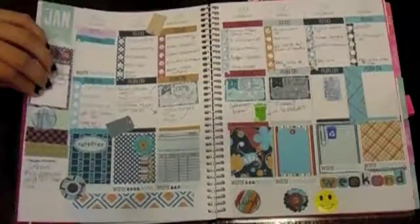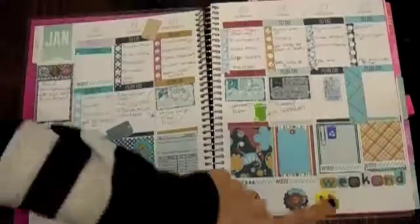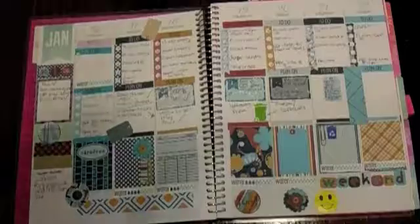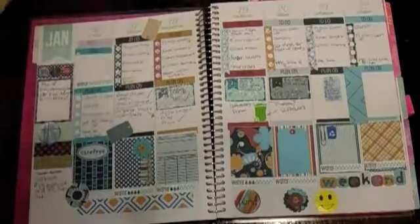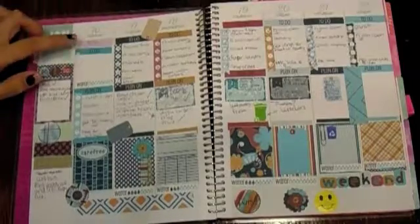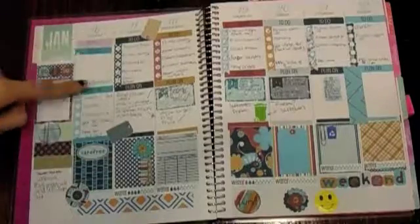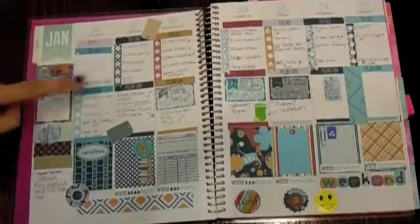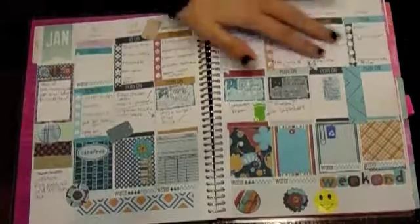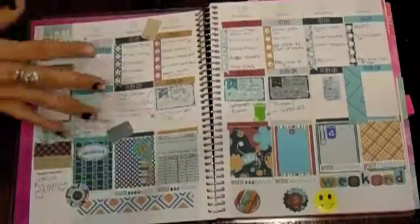This one is also from MyPlannerEnvy.com. Tori stuck that sticker randomly right there. This one was the same way — I did the checklist at the top. This kind of messed me up because I put a sticker right here before I laid my spread down, so it threw me off and I had to put my checklist down here, which really annoyed me.